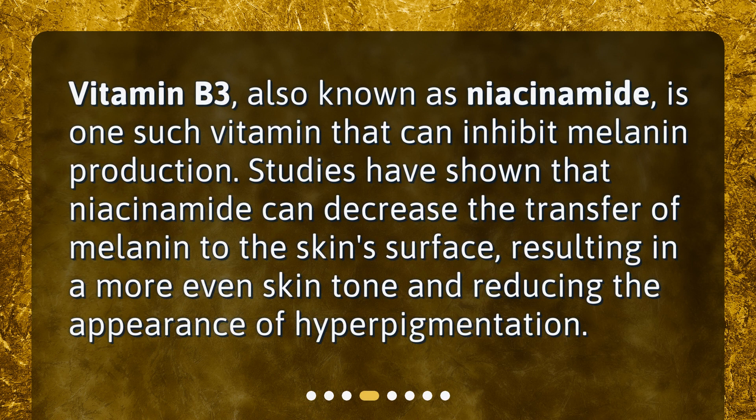Vitamin B3, also known as niacinamide, is one such vitamin that can inhibit melanin production. Studies have shown that niacinamide can decrease the transfer of melanin to the skin's surface, resulting in a more even skin tone and reducing the appearance of hyperpigmentation.